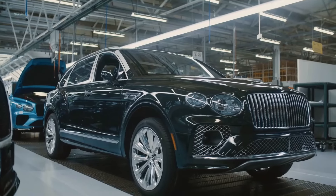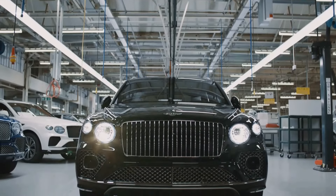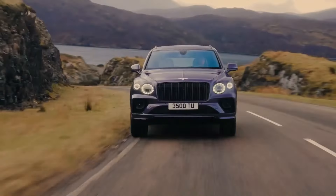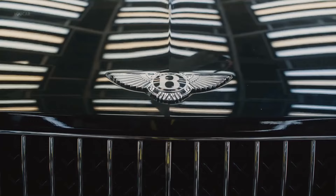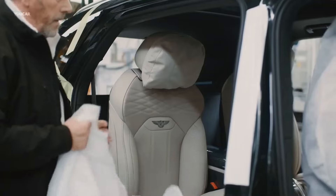The Bentayga follows the premium luxury formula established by previous Range Rovers, but adds the benefit of Bentley's handcrafted expertise, allowing customers to design their own bespoke machine. Is that enough to win this test, or does the Range Rover have an advantage?